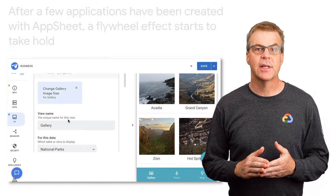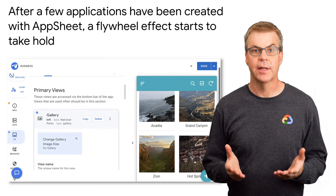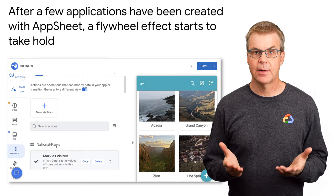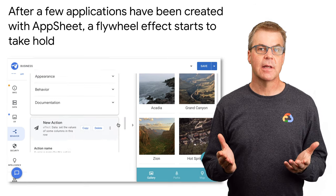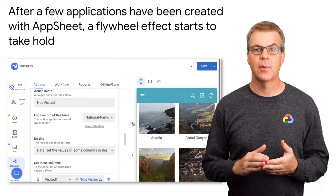After a few applications have been created with AppSheet, a flywheel effect starts to take hold. Citizen developers imagine and create better processes that are conducive to no-code development. Teams start to collaborate organization-wide by sharing sample apps, data when it's appropriate, and integrations.